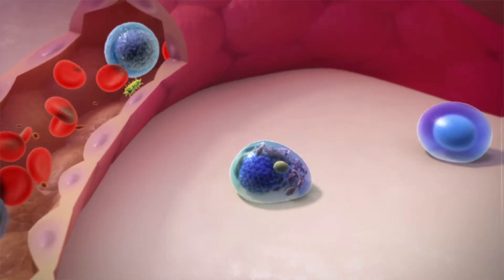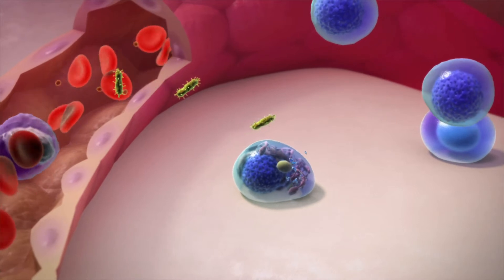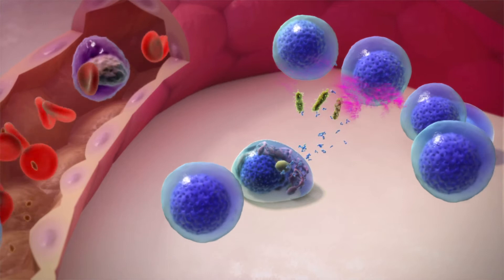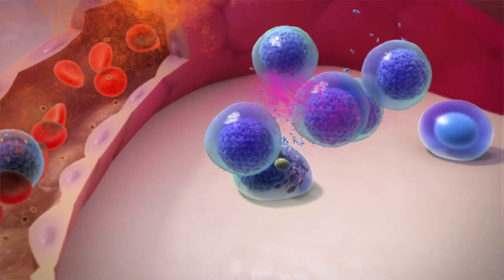Plasma cells also play an important role in building our immunological memory. This means they remember the same foreign antigen the next time it invades the body, and respond by producing large amounts of the same antibody quickly.